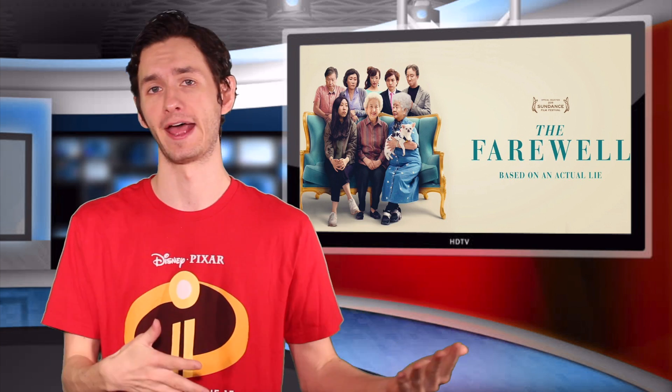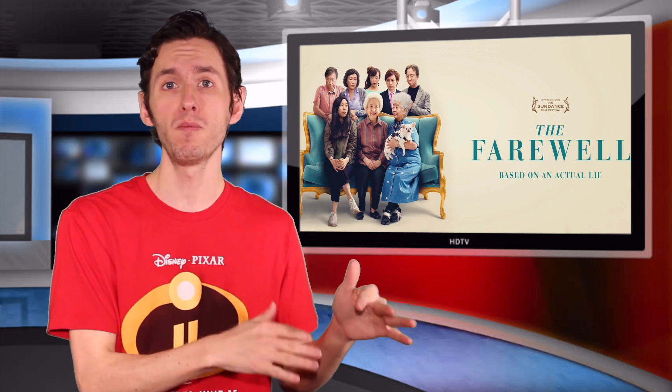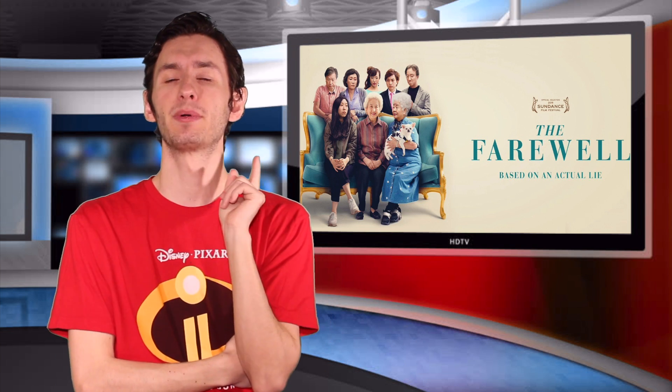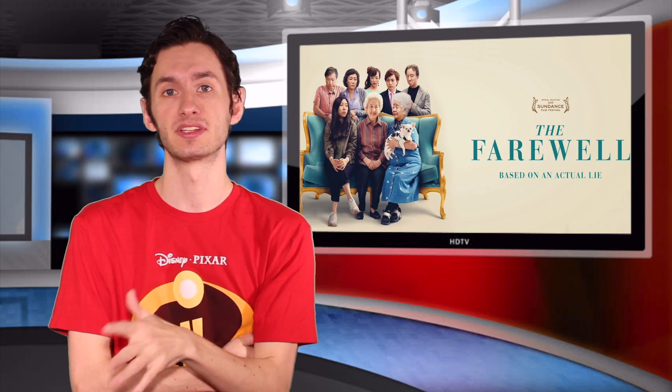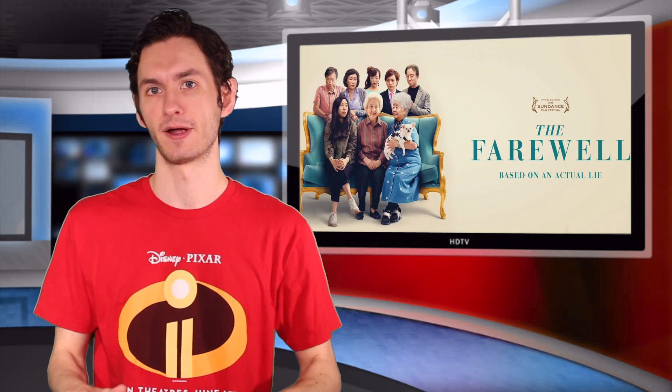Going into the audio-video quality of The Farewell, starting with the video: the film was shot on an aspect ratio of 2.40:1, and on home video The Farewell looks phenomenal, especially considering it's only released on Blu-ray.